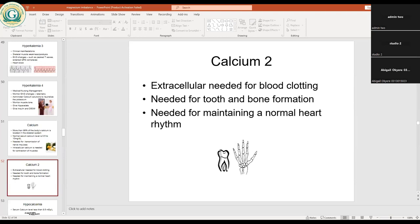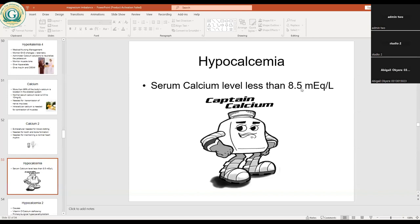Hypocalcemia is defined as serum calcium levels less than 8.5 mEq per liter. That bottle shown is calcium supplement — it contains high calcium content. If you have hypocalcemia, you need calcium supplementation to restore calcium levels inside the body.